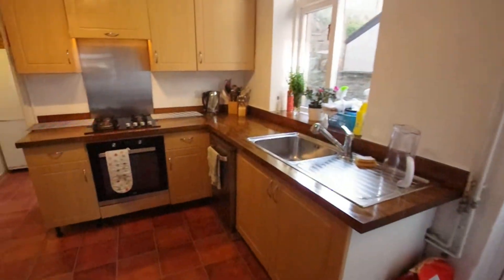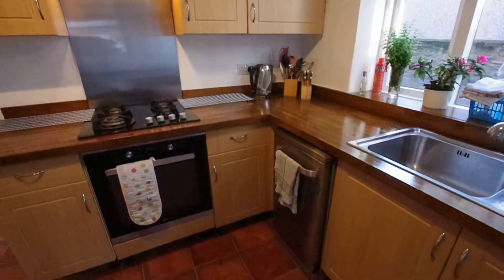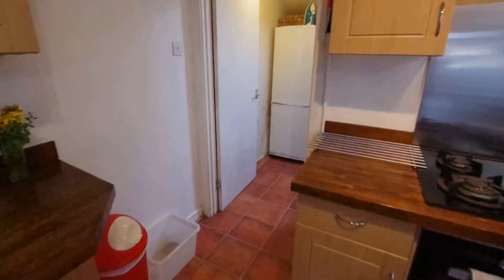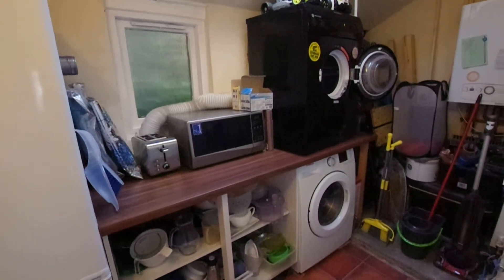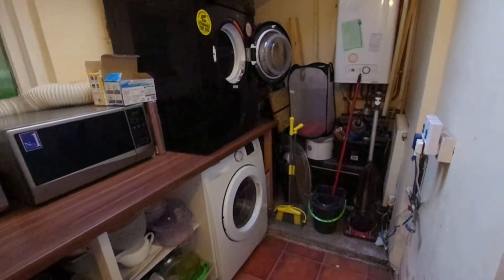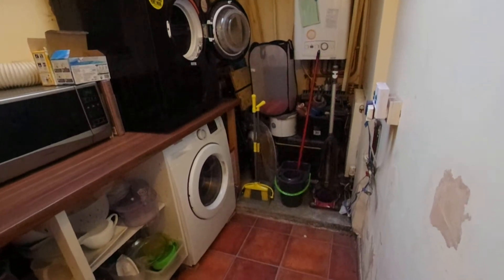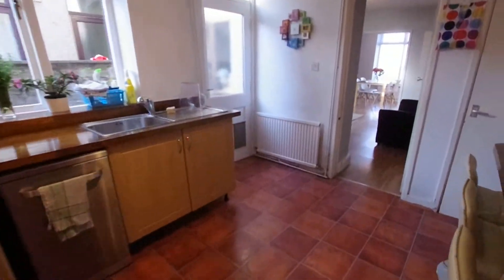This is the kitchen. There's a fan oven and a dishwasher. There's a utility room through here as well — not the tidiest of rooms but quite functional. There's a fridge freezer, a tumble dryer and a washing machine, a toaster and microwave, and there's the boiler as well. And then down at the bottom there's the hoover, the mop, and dustpan and brush if needed.